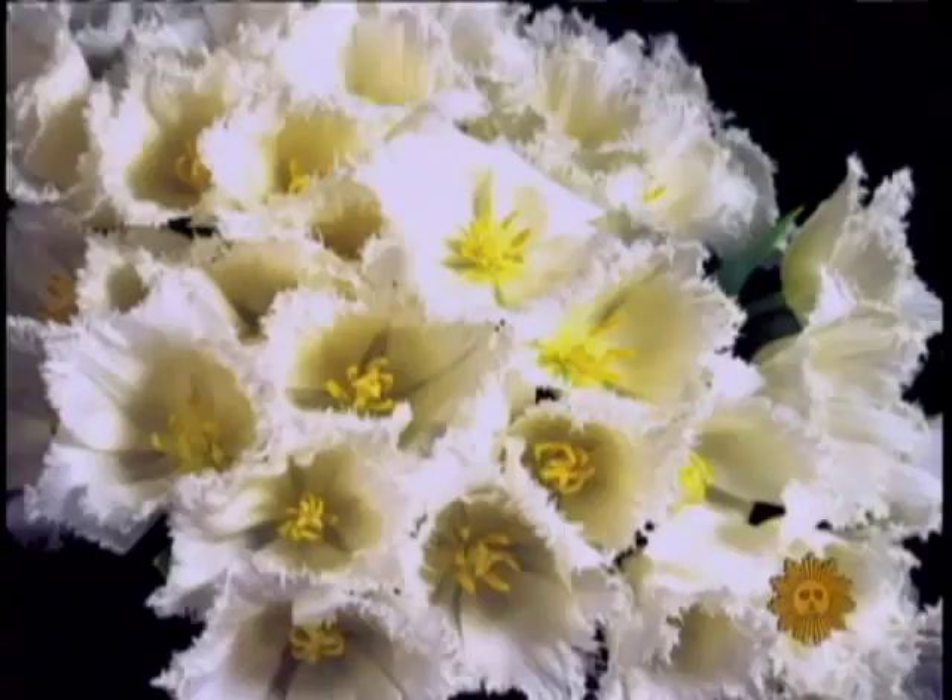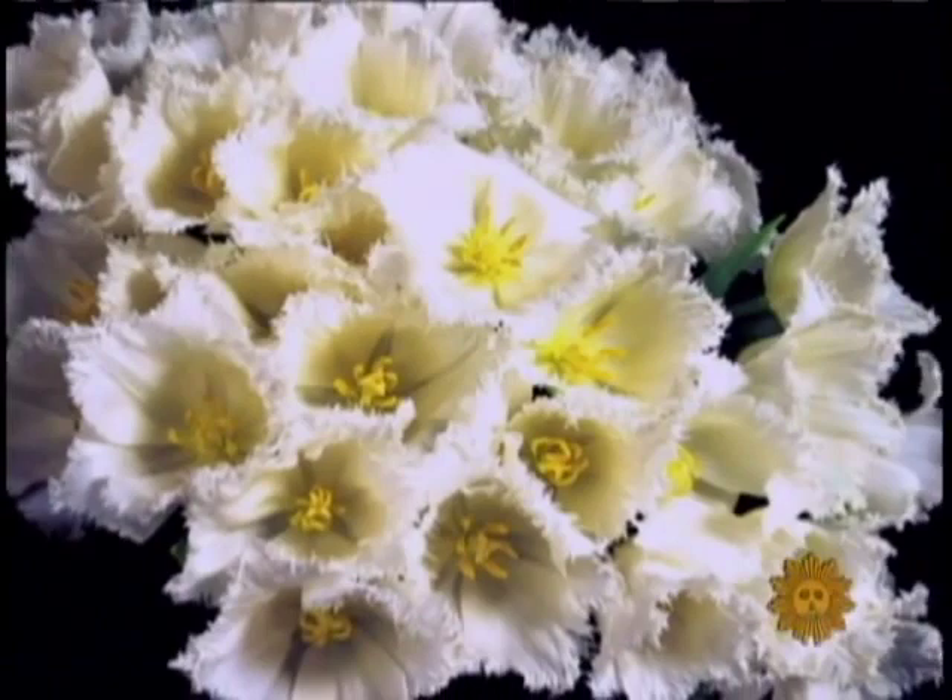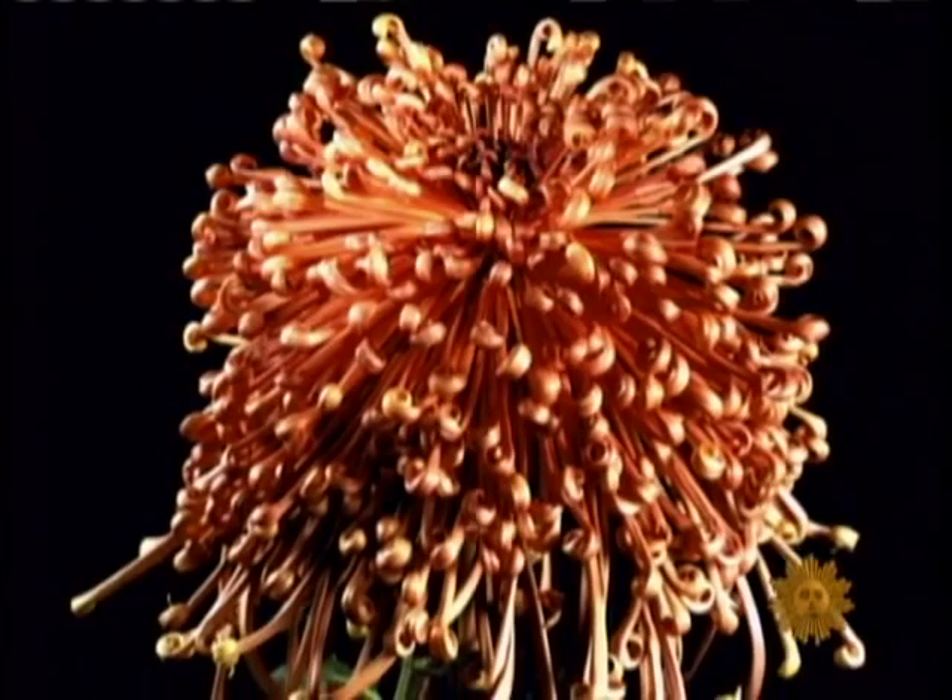These are gorgeous. These are fringe tulips from Holland. This is a chrysanthemum from Japan, and it's a beautiful color and a very rare specimen.